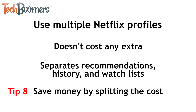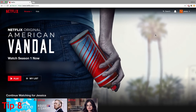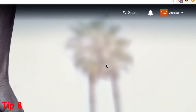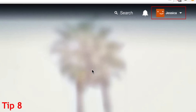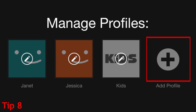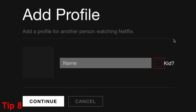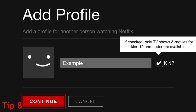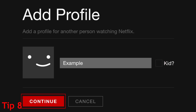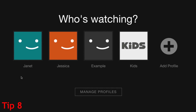Sharing a Netflix account is also a great way to save money by splitting the cost. To create another profile on your Netflix account, go to Netflix.com and sign in. Hover over your name, then click Manage Profiles. Click Add Profile to make a new one. Add a name and indicate if the profile is for a child, then click Continue. When you're finished creating profiles, click Done. When you log into your Netflix account, you'll be asked to choose which profile you want to use.